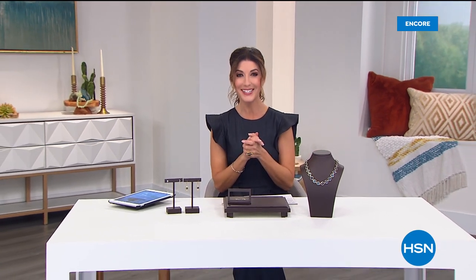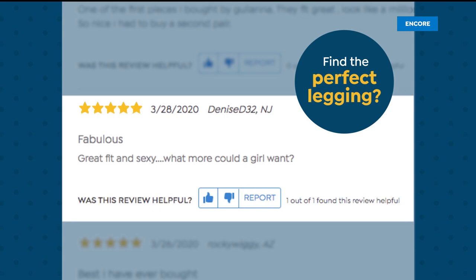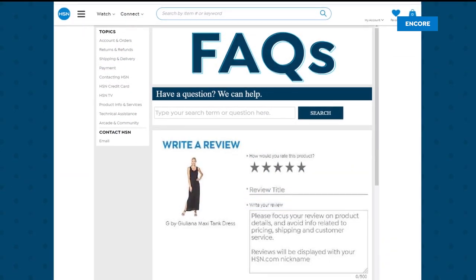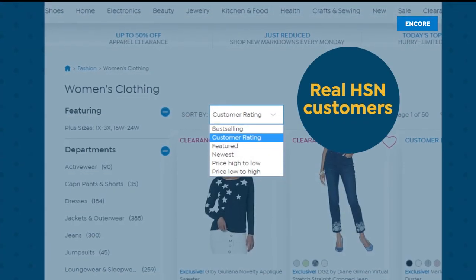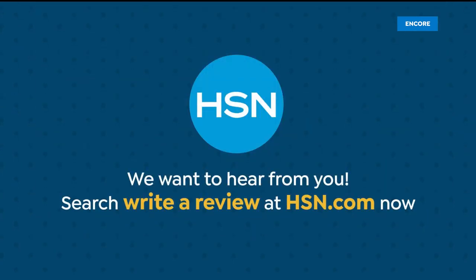Love reading reviews from fellow HSN shoppers — reviews help everyone shop smarter. Share the love. Search 'write a review' at hsn.com to learn how to leave a review from your HSN account. All reviews are from real HSN customers and verified purchases.